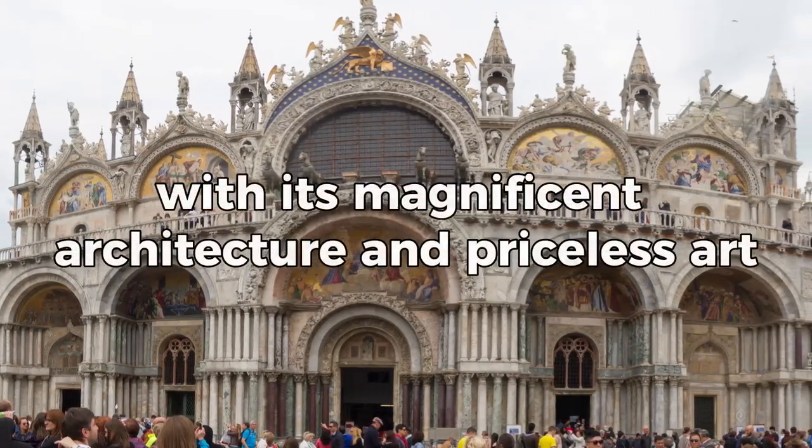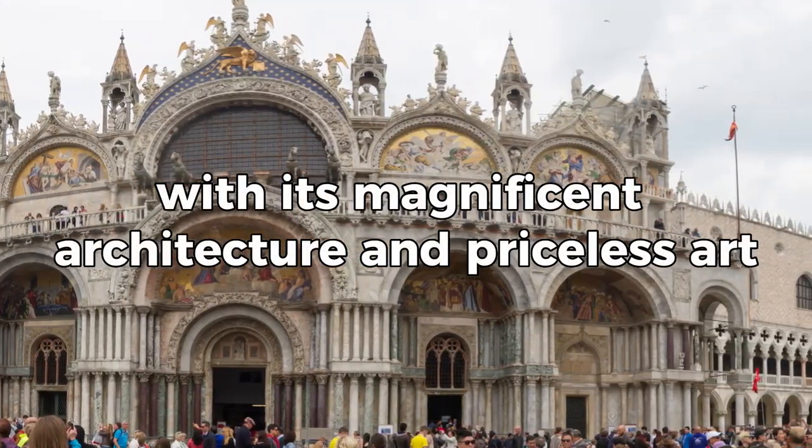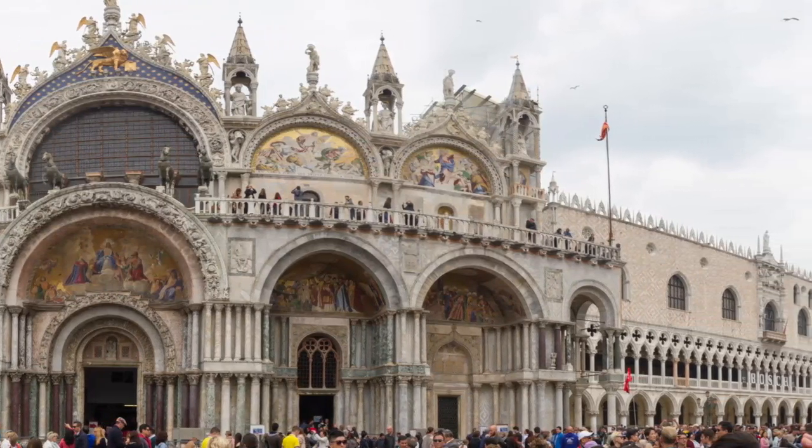St. Mark's Basilica, with its magnificent architecture and priceless art, is a site you'll want to capture.